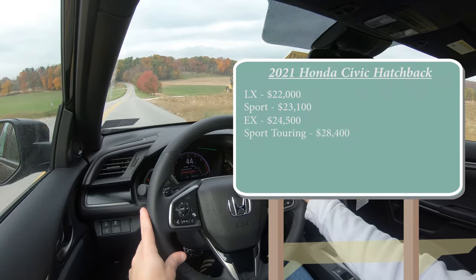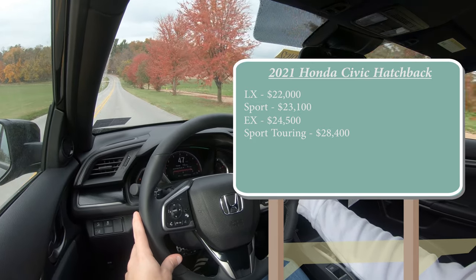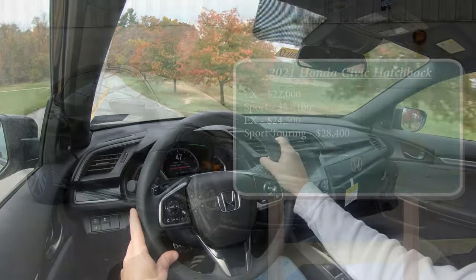The EX goes for $24,500, and lastly the Sport Touring for $28,400. Honda also plans on bringing the EX-L trim to the 2021 model year as well, though it's not out quite yet and will be available at a later date.